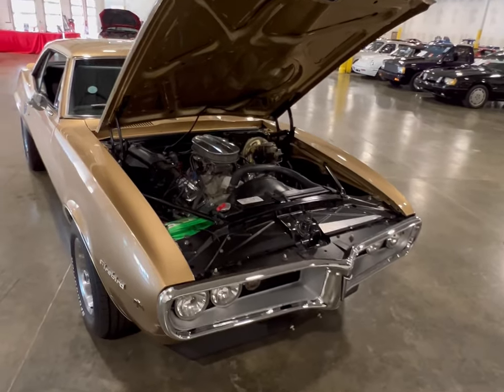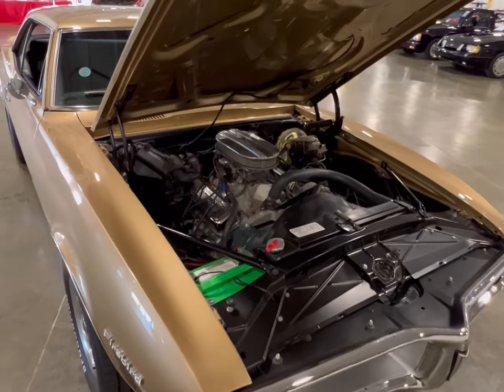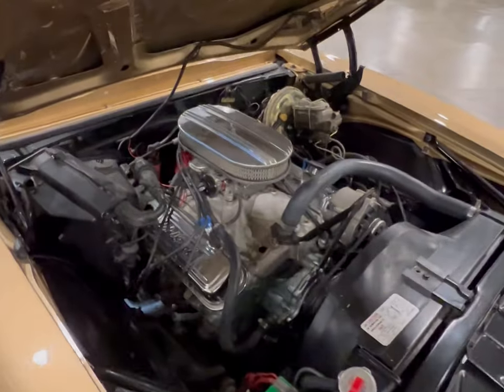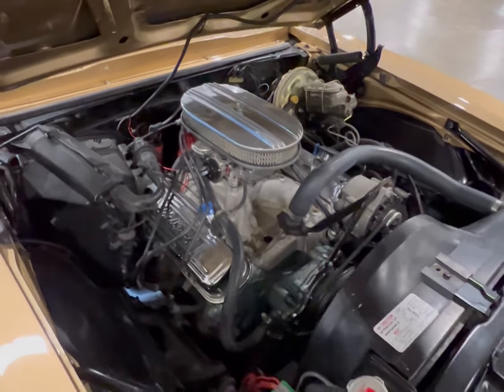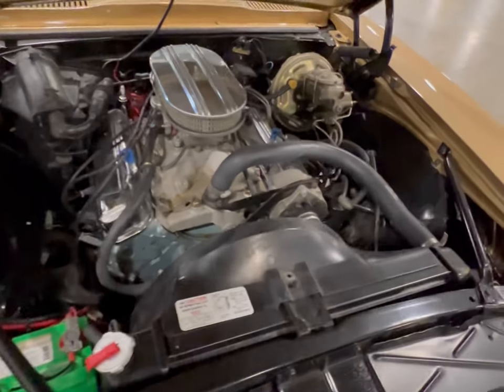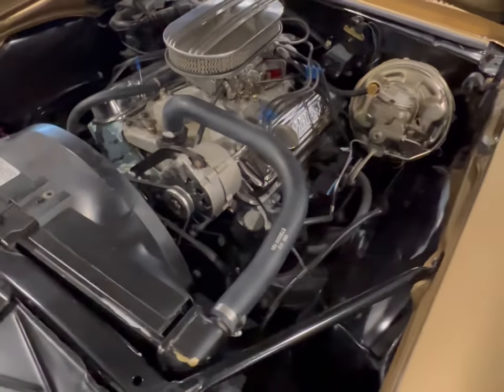Okay guys, here we have ourselves a gold color on black '67 Firebird Pontiac — 400 cubic inch — and guess what, it was dynoed at 400 horsepower. Let's look at this clean motor. Very clean engine department.